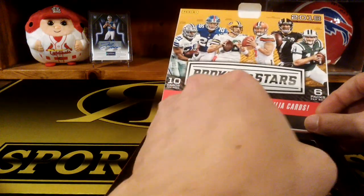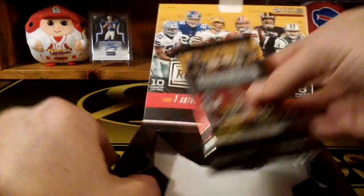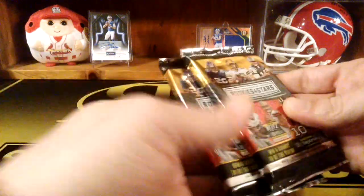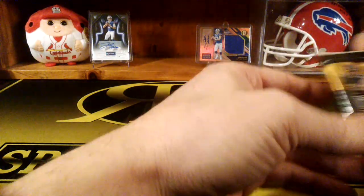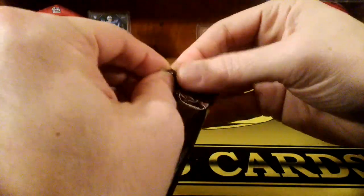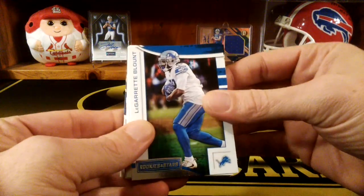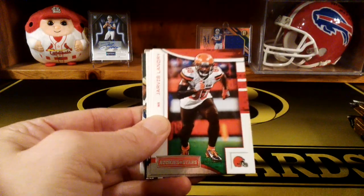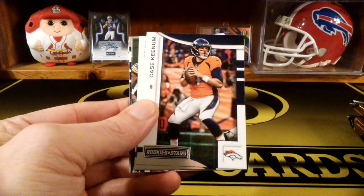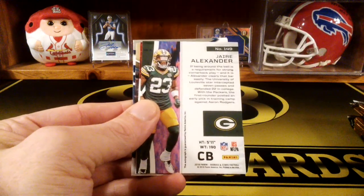Take our packs out. That feels like a thick one. Let's look at a couple of thick ones, we'll start from the top here. You can get some nice numbered cards in these too, some pretty low numbered cards. So we got LeGarrette Blount, LaShawn McCoy, Jarvis Landry, Casey Keenum, and a Jair Alexander.